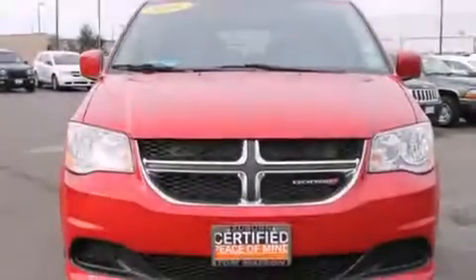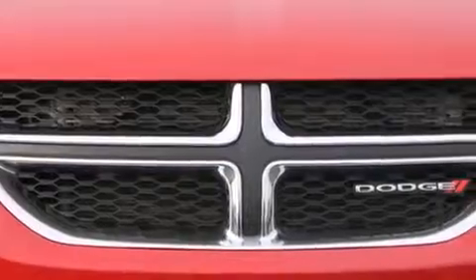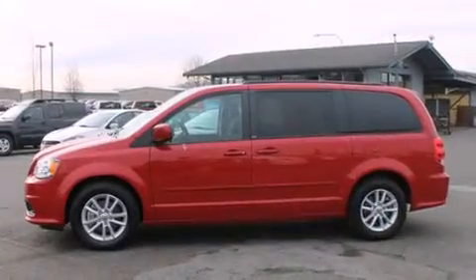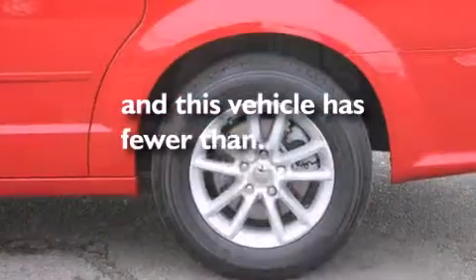Features include a low tire pressure indicator, aluminum wheels, traction control and stability control systems, a CD player, interior wood trim accents, rear curtain airbags, rear seat child-proof door locks, adjustable driver pedals, air conditioning, and this vehicle has less than 35,000 miles.